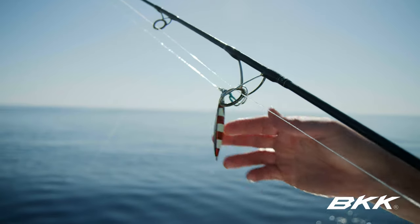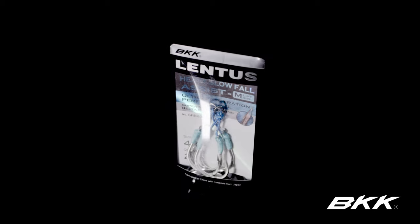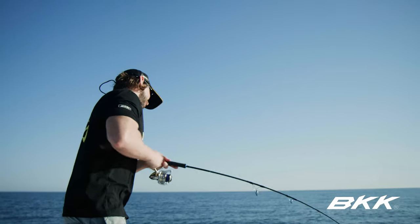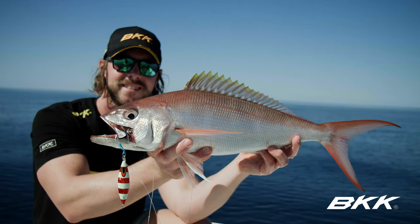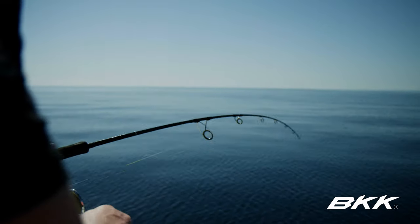Anything in between, they've now brought out this wide spade slow fall Lentus jig assist. These hooks have been designed to target fish with a slow jigging technique.